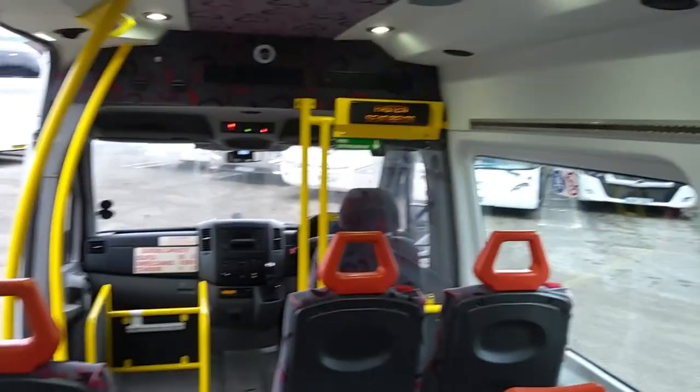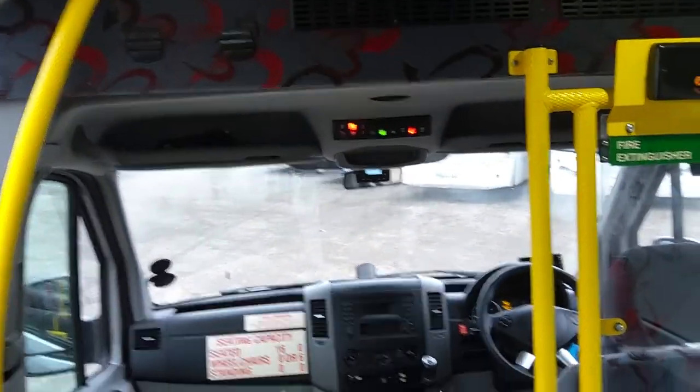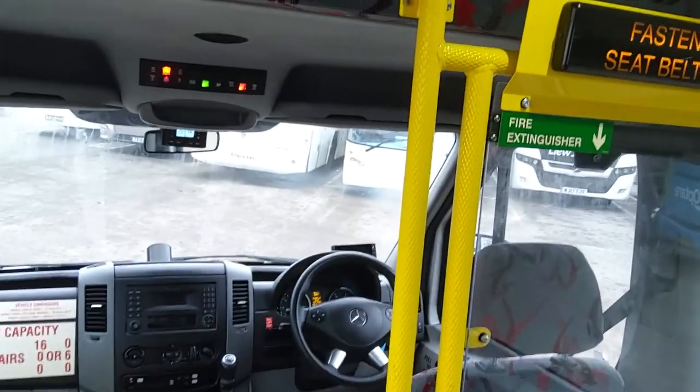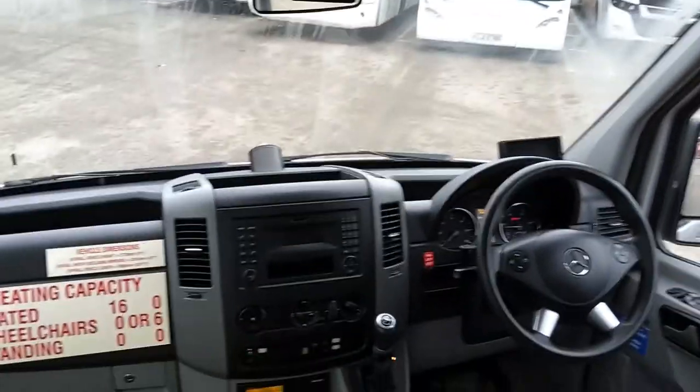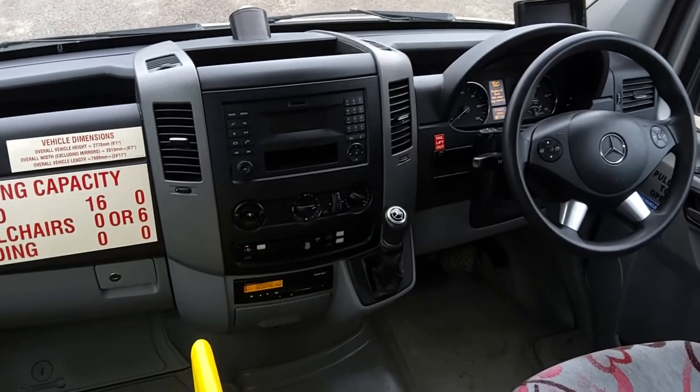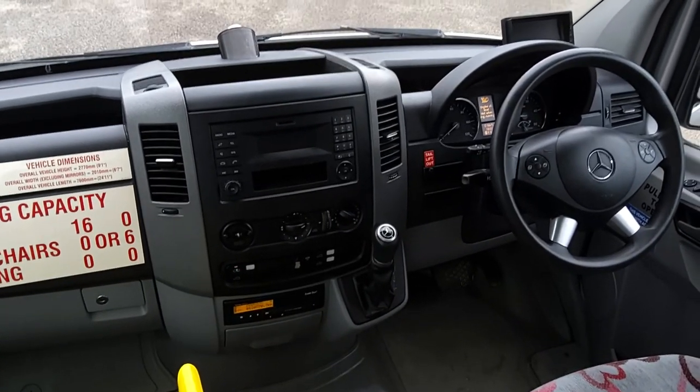It's also fully air conditioned, which I was a little bit surprised by — I didn't expect it in one of these. But when I found the control unit hiding under there and turned it on, all the vents started blowing, so it's got a full air conditioning system.